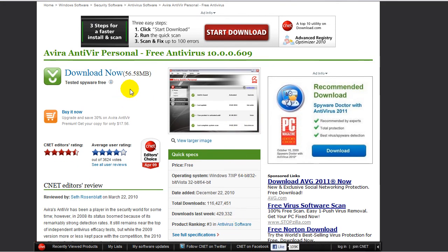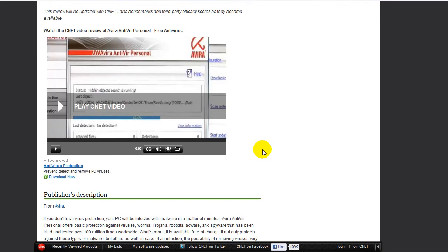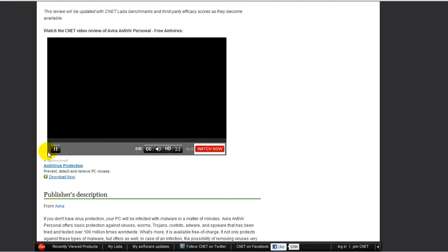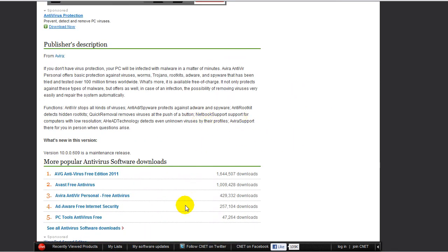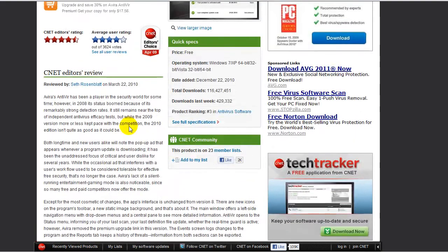Third or fourth, I'm going to tell you about Avira. Avira is 56.58 megabytes to download. It is free. I haven't personally used it, but I did some tests on it and it did alright. If you go to download.com or cnet.com, you can play videos that tell you all about this antivirus — that's just an advertisement, don't worry about that. This is not a bad antivirus.